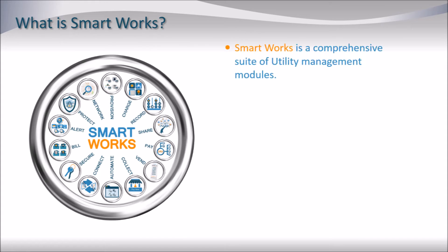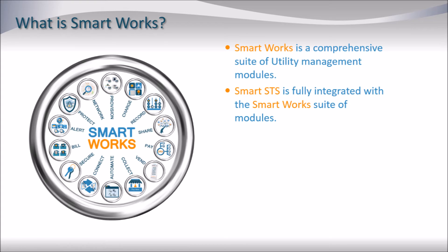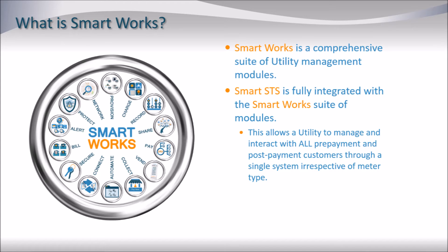Smart SDS is a module of the much larger Smart Works comprehensive suite of utility management modules. Smart SDS is fully integrated with the Smart Works suite of modules, and this allows a utility to manage and interact with all pre-payment and post-payment customers through a single system, irrespective of meter type.